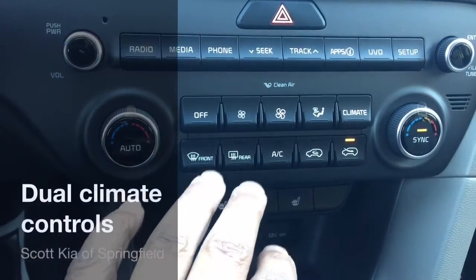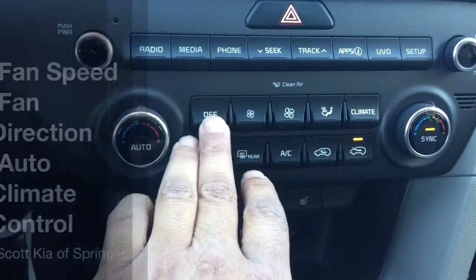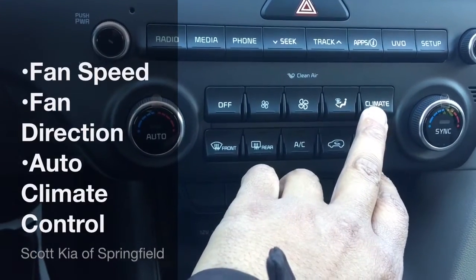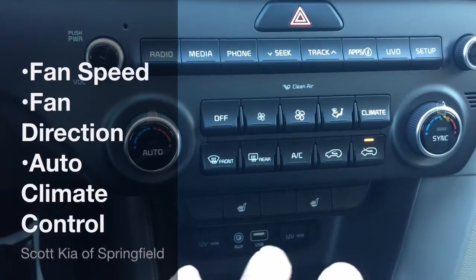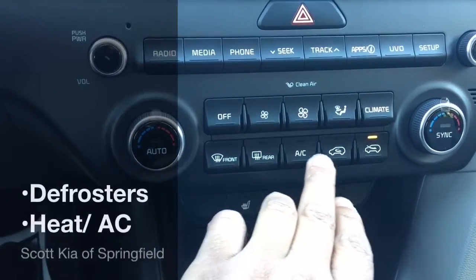With this cool and connected package, you have dual climate controls up front. You can turn your fans off here. Here's your fan speed and fan direction. You also have automatic climate control, which means you can set the temperature and the vehicle will acclimate the cabin to that temperature and maintain it throughout your trip. You've got your defrost and your AC.